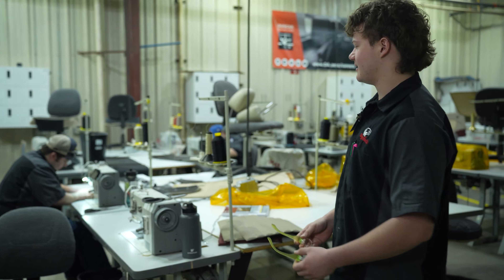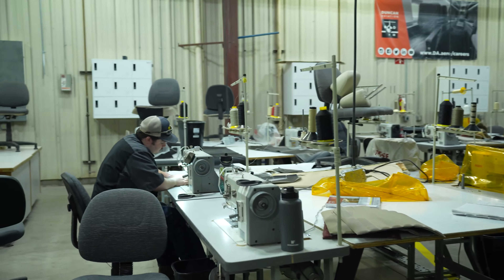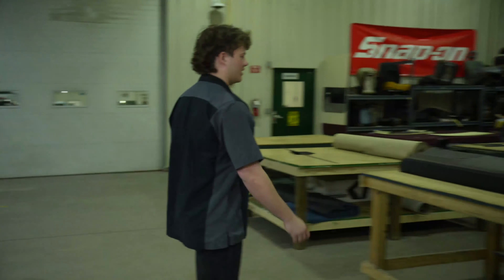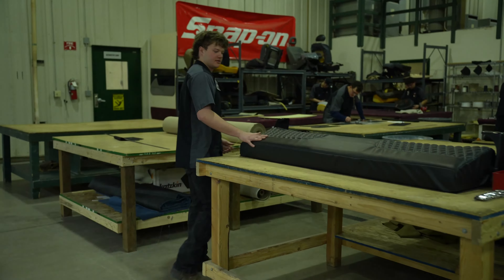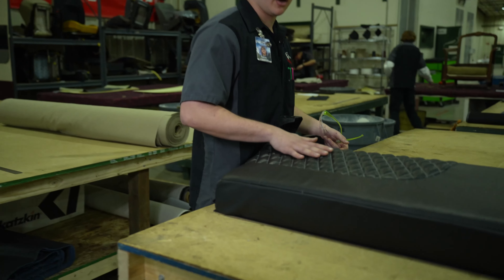Sounds a lot easier than it is. You can see Lucas — he's working on his headrest right now. And then over here we have our cutting tables. We actually have a finished project: some diamond stitch back seats, diamond stitch inserts. It's very nice. You might want to get a close-up on this — this is some really good work by Eric Coons.